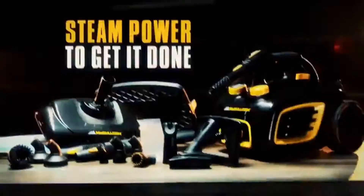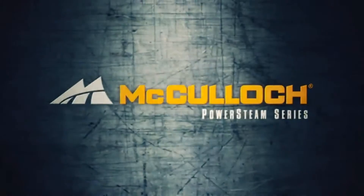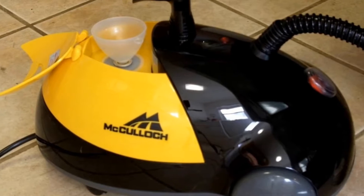It's also fully loaded with 18 accessories including brushes and floor mops. We do recommend wearing ear protection while operating the McCulloch MC1275, as it can be quite loud in enclosed spaces. Some consumers also say the plastic is cheaply made and comes apart after several uses, and you may have to use more elbow grease to scrub areas the steamer cleaned.